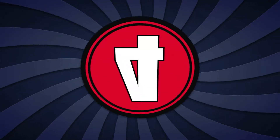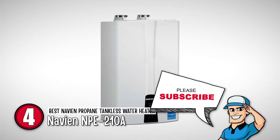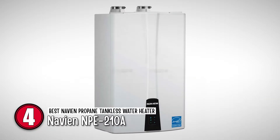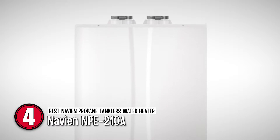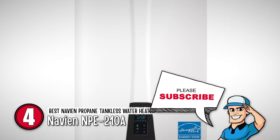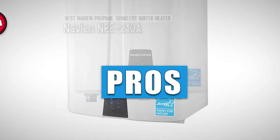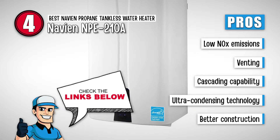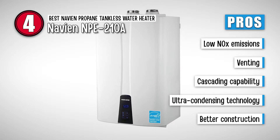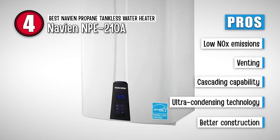Next we have the Best Navian Propane Tankless Water Heater, Navian NPE-210A. Longevity and sustainability are two of the prime features of this model. Its easy venting also adds to its worth and makes it one of the most desirable products in the market. Its pros are: it allows for low NOx emissions, its venting is allowed up to 60 inches, it is capable of cascading for increased flow, it comes with greater ultra-condensing technology, and its better construction adds to the durability and strength.